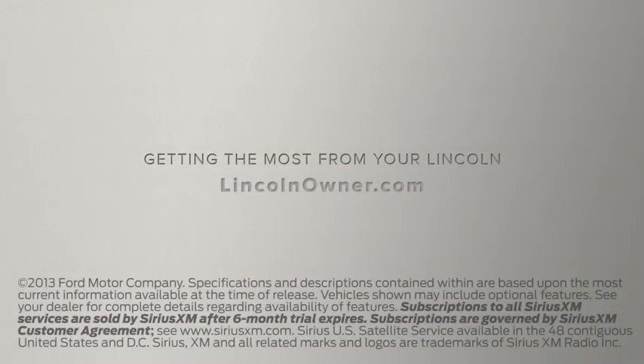We hope we've answered your questions. For additional information, please visit LincolnOwner.com.